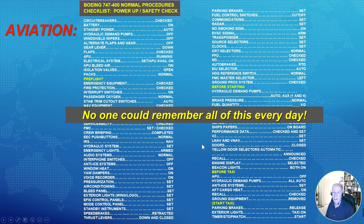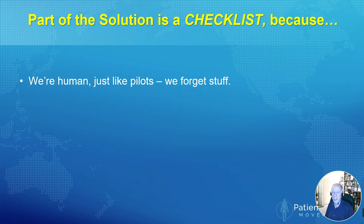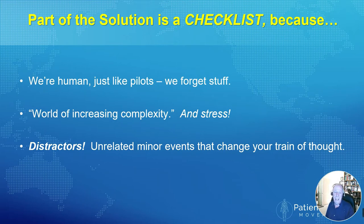Nobody could remember all of this every day and they shouldn't even try. The same is true with handoff communications for us. Part of our solution is indeed a checklist, for several reasons. One, we are human and just like pilots, we can forget crucial stuff. Our world where we do these handoffs is increasingly complex and technical. There is stress involved. And a third ingredient — very important in many of these events — is distractors: unrelated minor events that may distract your train of thought. Somebody calls you during the handoff, somebody drops something. This has been shown to be a key to handoff problems in the cockpit, and it's equally true in the operating room or in the hospital.